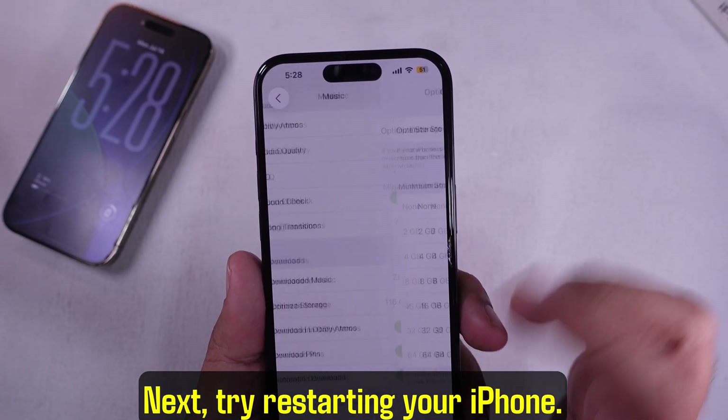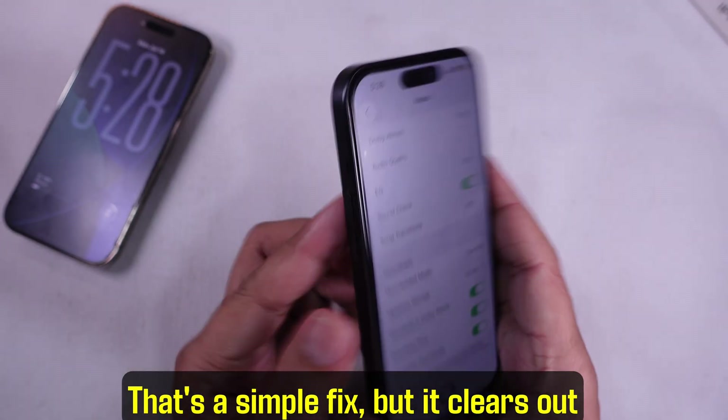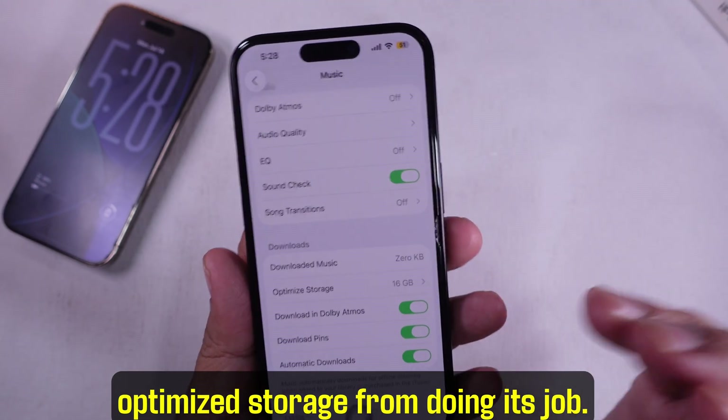Next, try restarting your iPhone. That's a simple fix, but it clears out little glitches that might be stopping optimized storage from doing its job.